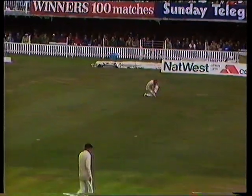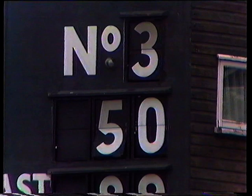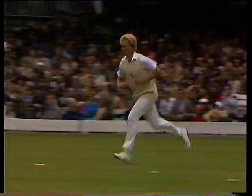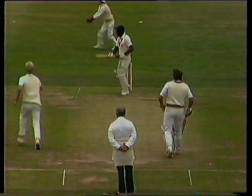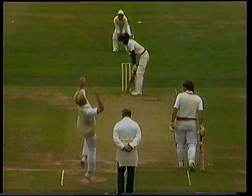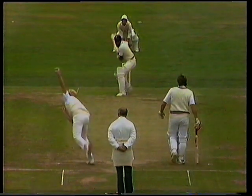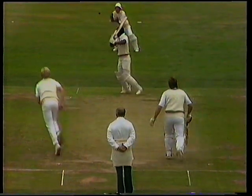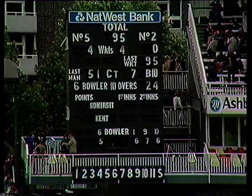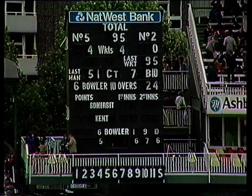Fifty for Viv Richards, and he's faced only 54 balls. He's gone — Dilley brought back from the pavilion end has done the job. Alan not moved smartly away to his right, a good catch as well, but a very good piece of bowling. Richards gone for 51, it's 95 for 4, and Kent right back in the game.